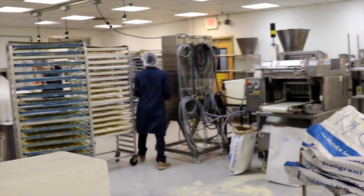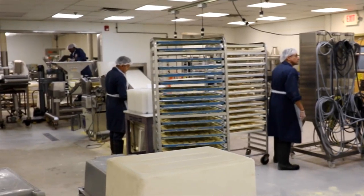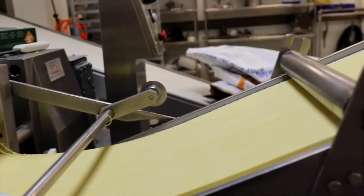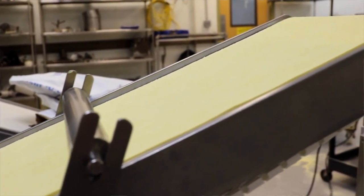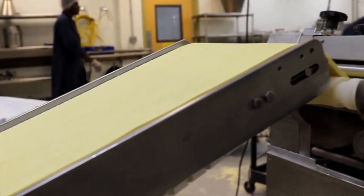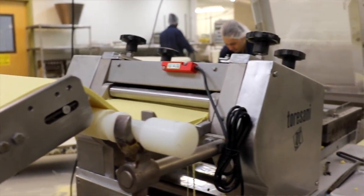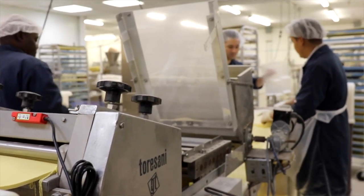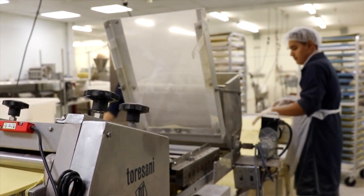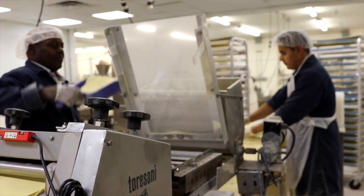We roll everything out by hand, and the way that we cut our long noodles and the process we use to make our long noodles is very different than any other pasta company around here, whether it's a fresh pasta or dry pasta. We don't extrude the long noodles, so it's not pushed through a machine — it's actually done the way you would do it in your kitchen. The dough is rolled out and then cut by a blade.